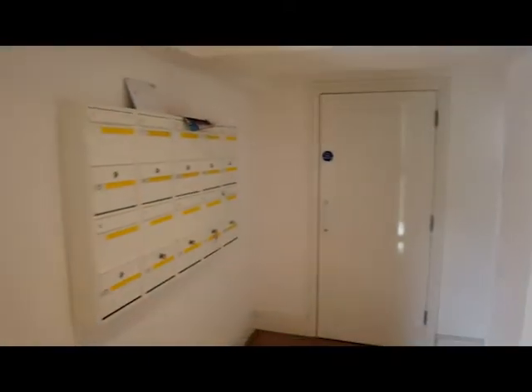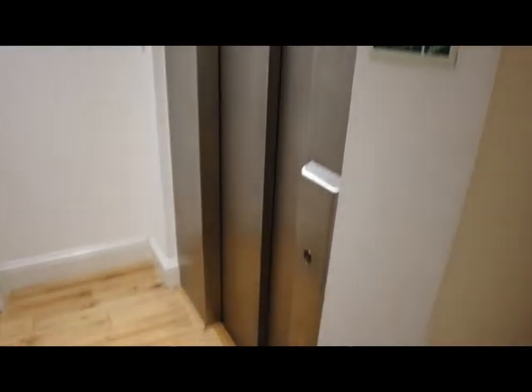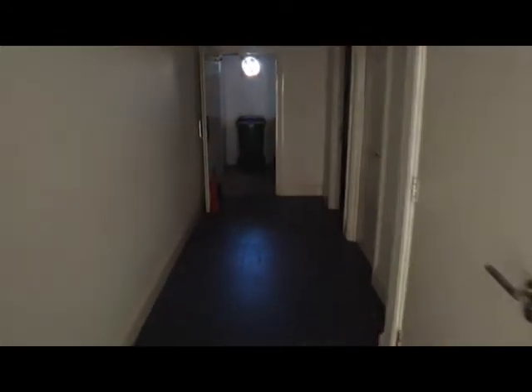We begin in the communal entrance hall. The post boxes are here on the wall. I'm going to take you through and show you access to the lift, and there is a storeroom and bin store. There's a second entrance door there and then the storage areas through here — not terribly glamorous but very functional and practical.